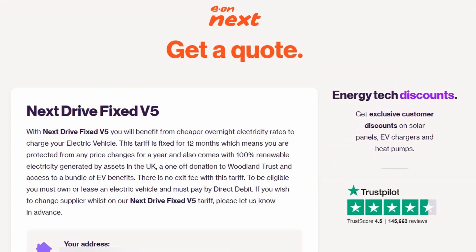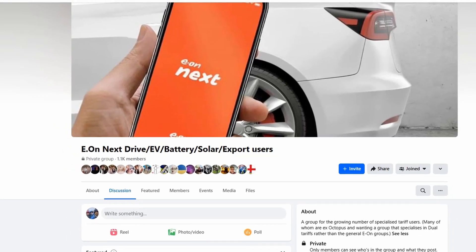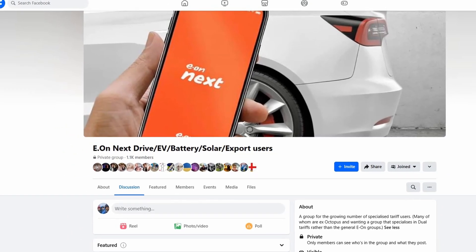I'm currently on the EON NextDrive V4 tariff, but there's a new version, V5, that came out in early December 2024, which states that to be eligible, you must own or lease an electric vehicle and must pay by direct debit. This eligibility criteria is new and was not a prerequisite of the V4 tariff. This was further clarified by a member of the EON NextDrive Facebook group, and I'll drop a link to this in the video description.